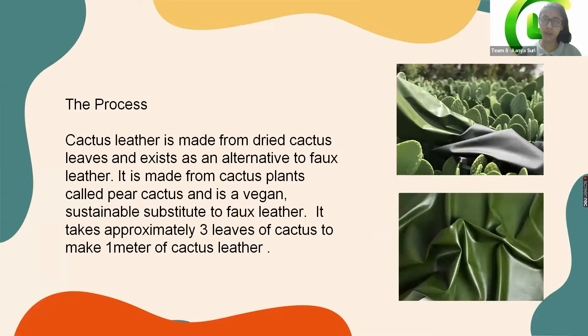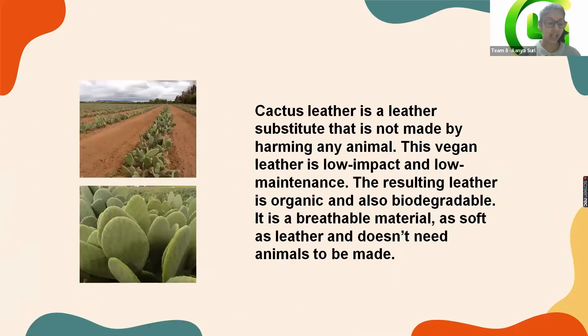Let me brief you about the process. The leather is made from giant cactus leaves and is an alternative to faux leather. It only takes three leaves of cactus to make one meter of cactus leather. It is a leather substitute that is not made by harming any animal — it is a breathable and very soft material.